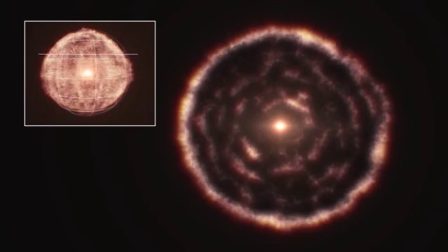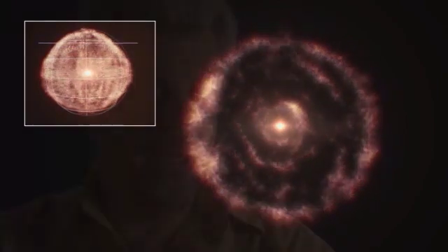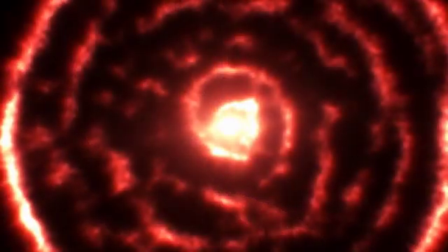AR Sculptoris appears to have a neighbor, a companion star, that's orbiting around it. And it's causing the gas and dust between AR Sculptoris and the ring to have a spiral structure.